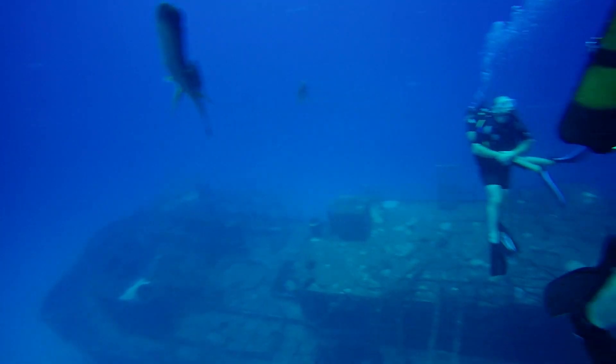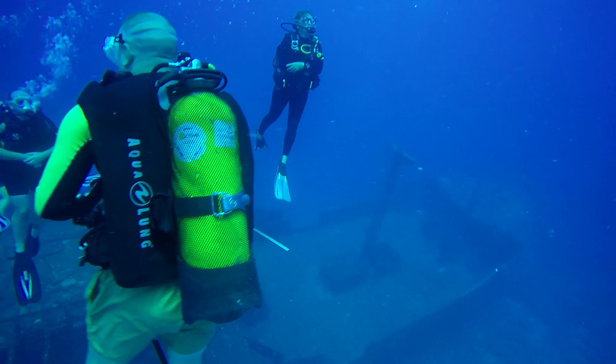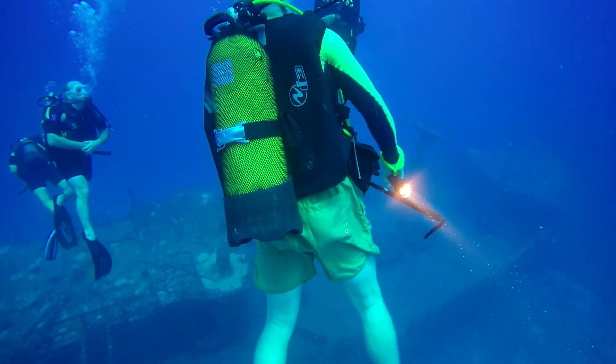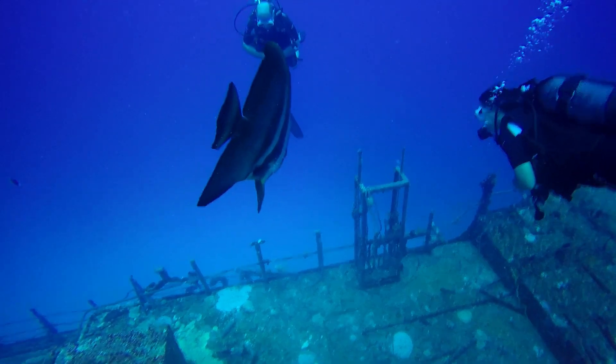The visibility here is absolutely magnificent — normally you can see for 40 to 60 meters. A lot of divers come here to do technical skills and to see the wreck because it's truly spectacular.